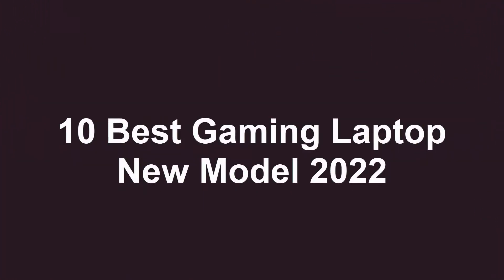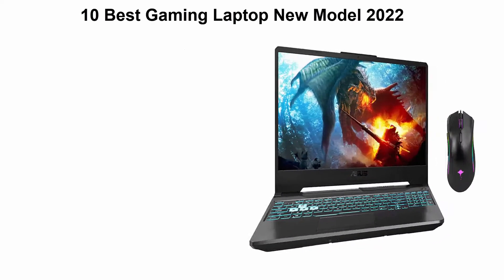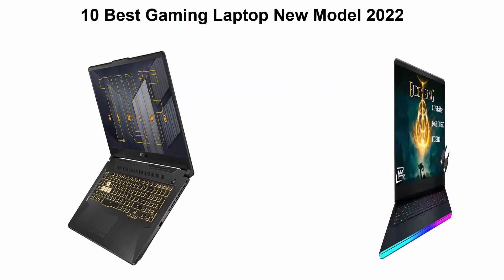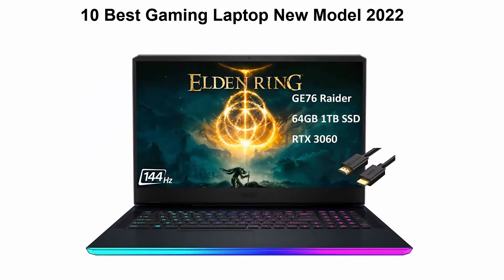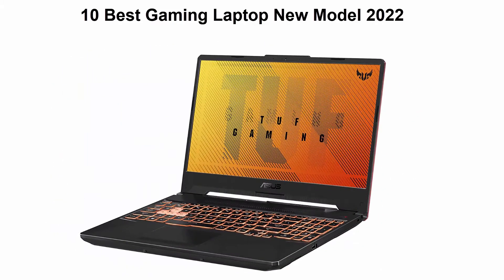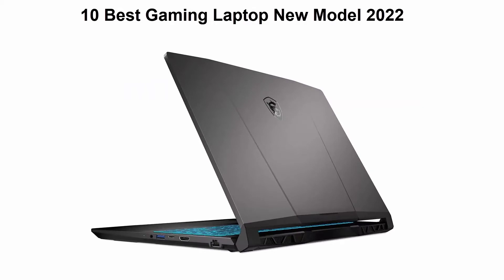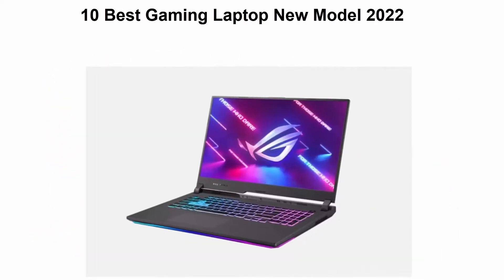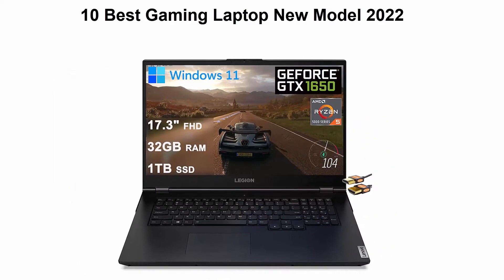10 Best Gaming Laptop New Model 2022. We are going to check out the top 10 best gaming laptops. This list is based on my personal opinion, and I try to list them based on their price, quality, durability, and more. If you want to see their price and find out more information about these gaming laptops, you can check out the link down in the description and comment section below.